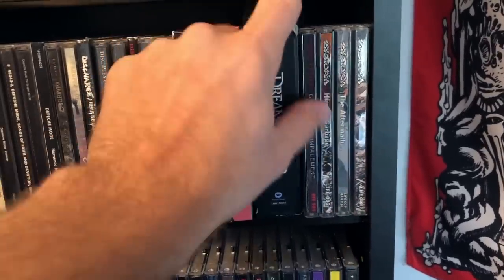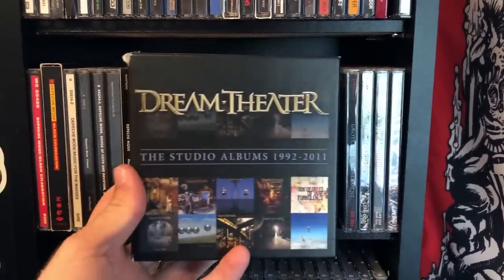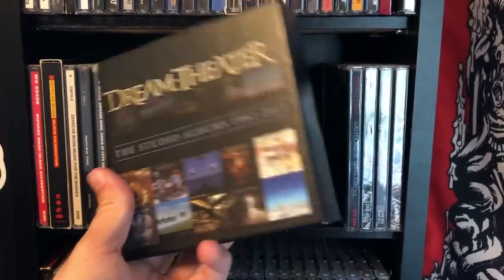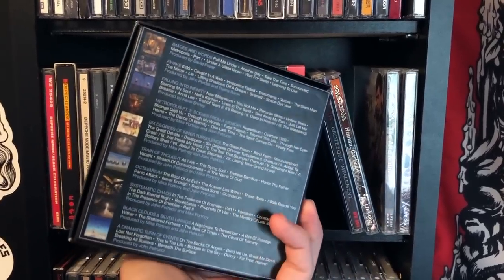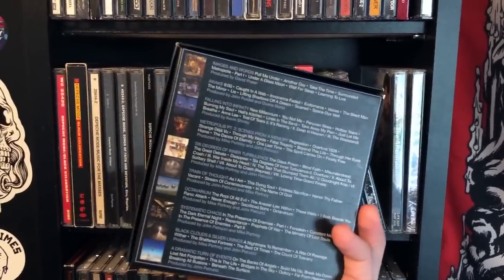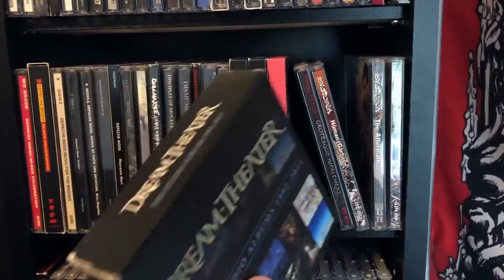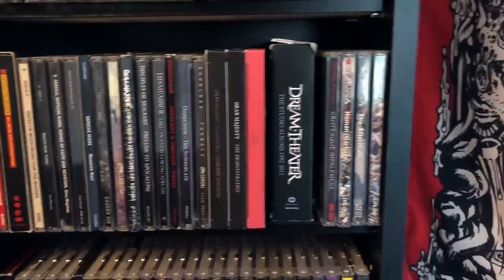Dream Theater's box set — I got this for $40 and it's 10 albums. I'm going to be honest: I'm not that big of a Dream Theater fan. I appreciate it for what it is, but my favorite album in this set is Images and Words. Of the other stuff there are songs I like, but I wouldn't want to listen to a whole album.